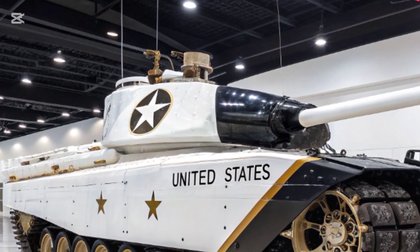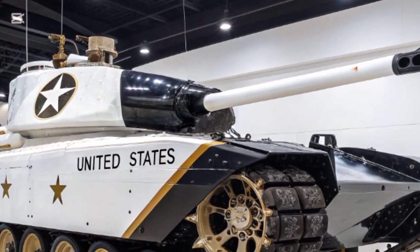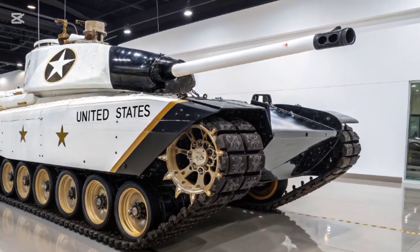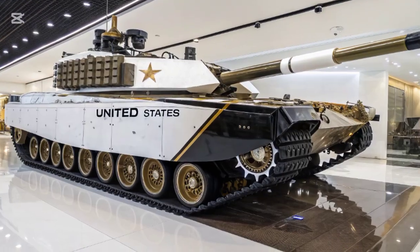Overall, the 2025 T-35 is a stunning blend of historical homage and future-ready design. It's tough, it's smart, and it's lethal. And honestly, it just looks incredible too.